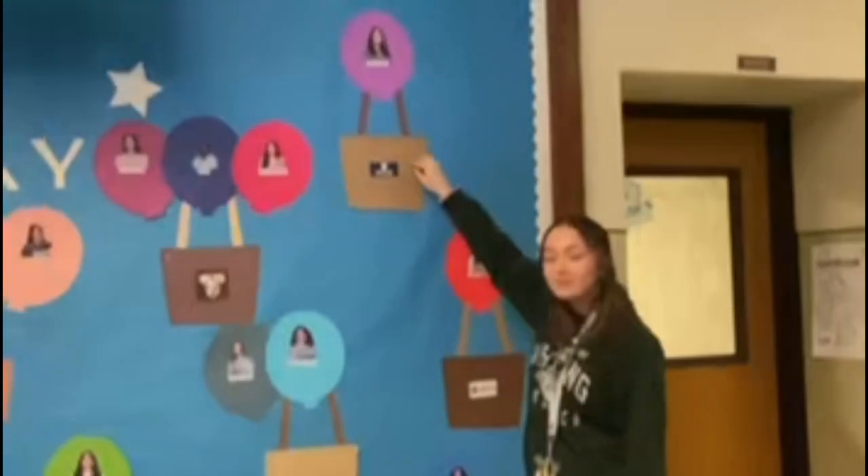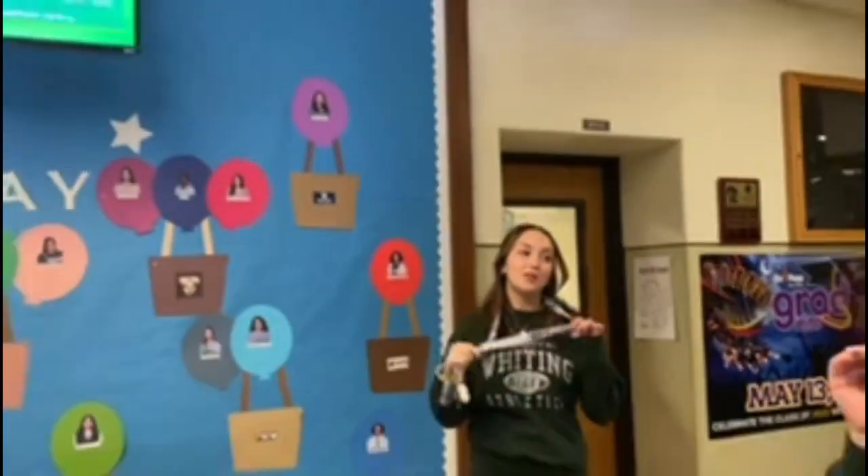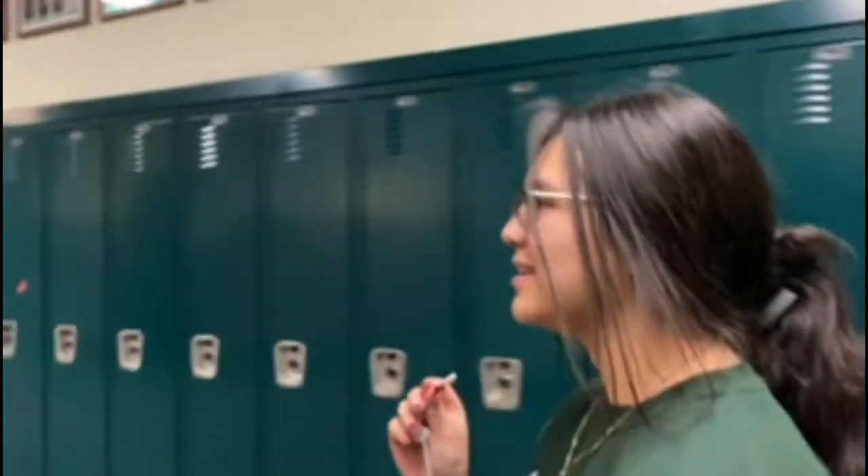There's Elena, and this is the freshman hallway. We have our lockers and then our freshman teachers — Ms. Lopez is in there. We also have Mr. S, the psychology teacher.